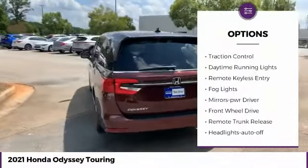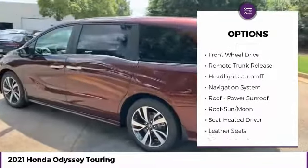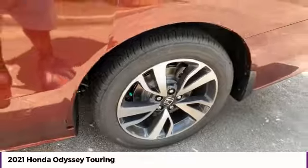Aluminum wheels, heated side mirrors, traction control, daytime running lights, remote keyless entry, fog lights, mirror memory, FWD, remote trunk release, headlights auto off.